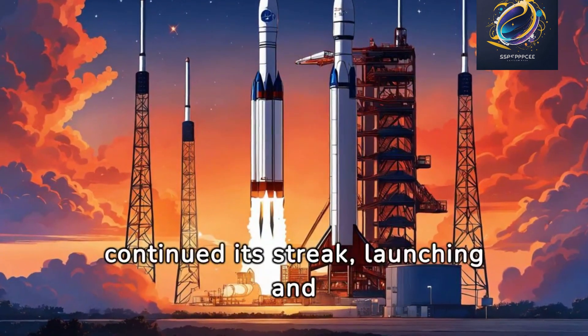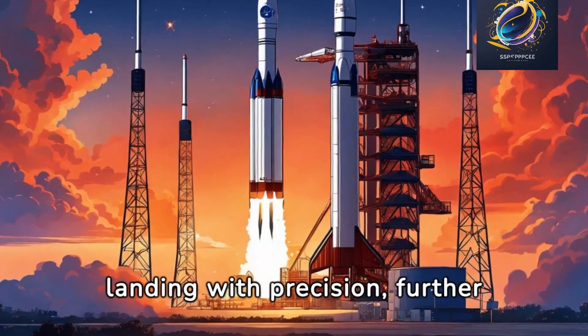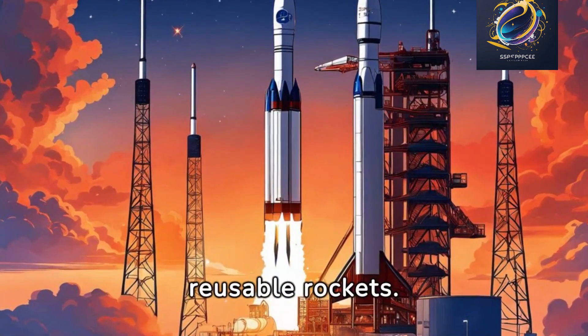The Falcon 9 continued its streak, launching and landing with precision, further demonstrating the viability of reusable rockets.